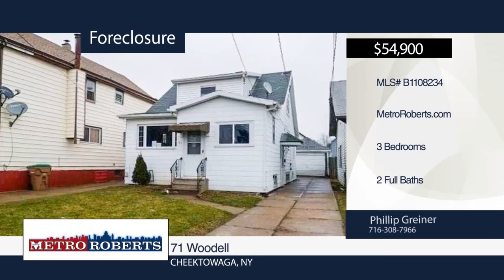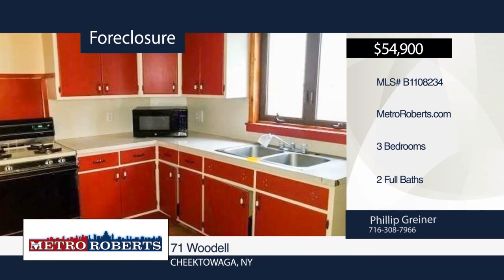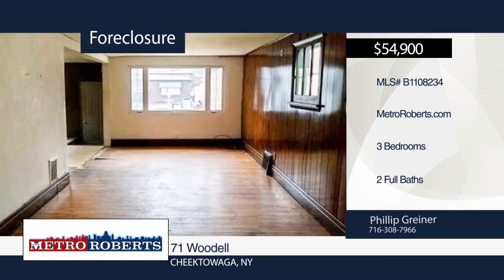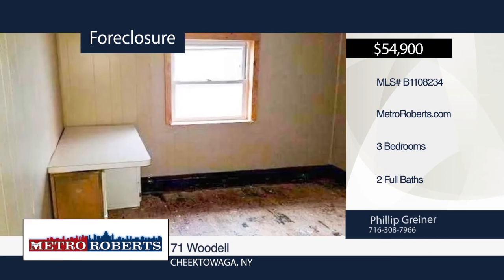Come and see this three-bedroom, two-bath, conveniently-located home. It features new vinyl windows and glass-blocked basement windows. A back deck in your spacious backyard provides a perfect place for summer entertainment. Come see all the potential this home has in store for you. Call Metro Roberts REO today to schedule your private showing.